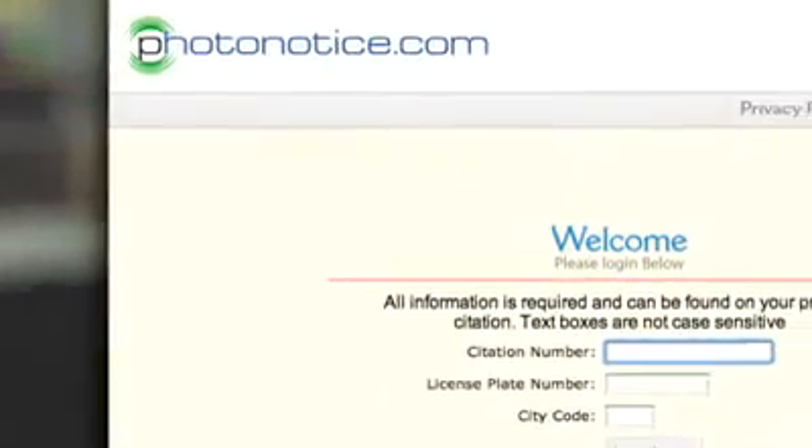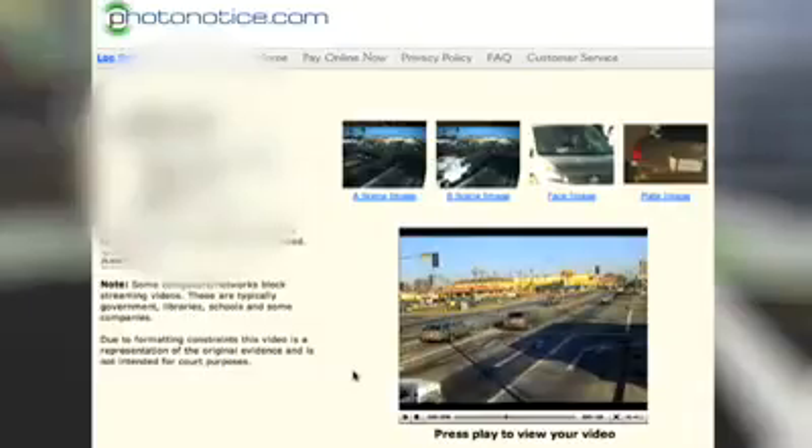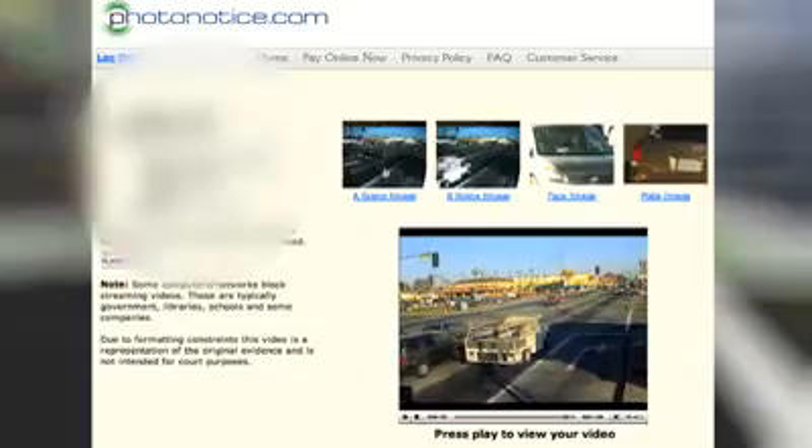You can even see the evidence for yourself online at Photonotice.com. Website users can view a photo and video of the incident, then click to pay. You can choose to accept the charge or appeal the ticket through the court system.